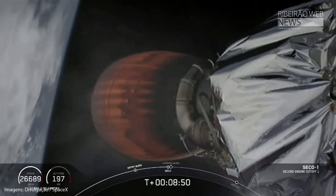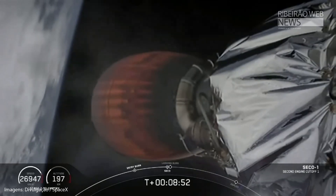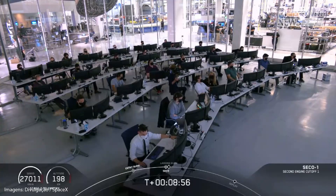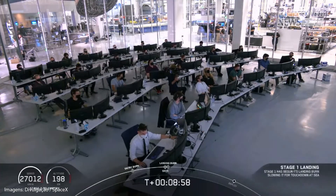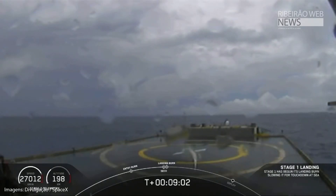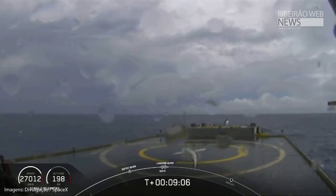Standing by for second engine cutoff confirmation. MVAC throttle step. MVAC shutdown. Stage 1 landing burn. Confirmation of CECO — second engine cutoff. Now we are waiting for our first stage to make its way to our drone ship. Of course I Still Love You. Dragon, SpaceX, nominal orbital insertion.